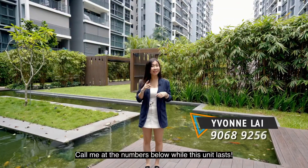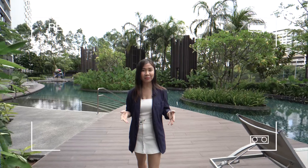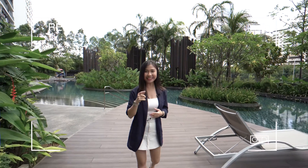Call me at the numbers below while this unit lasts. Once again, I'm Yvonne Lai and I hope to hear from you soon, from Yvonne Lai Property.